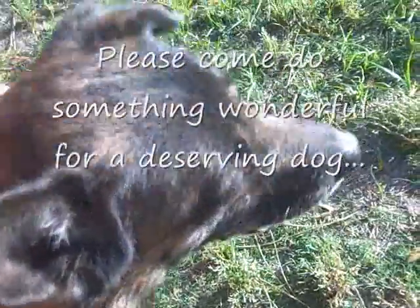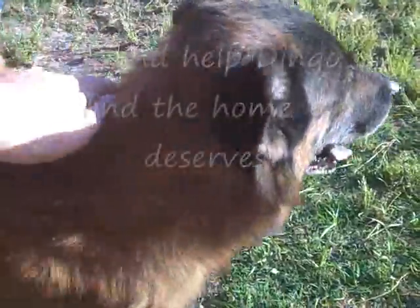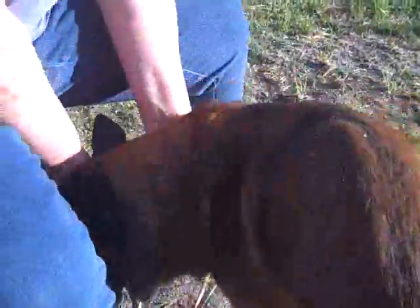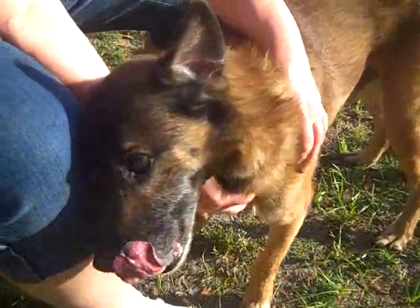He's an older fella, and we older fellas can appreciate that. So if you're looking for a really nice dog, please come see Dingo at the Nassau Humane Society. Seniors for Seniors Program — he's waiting for you.